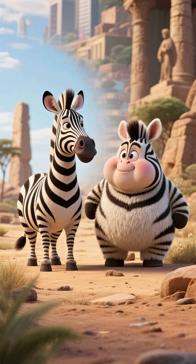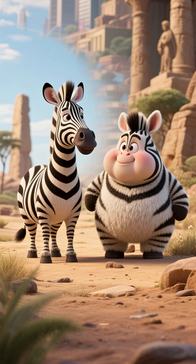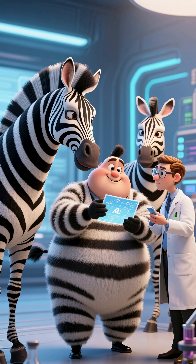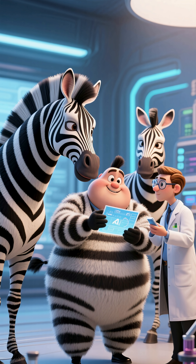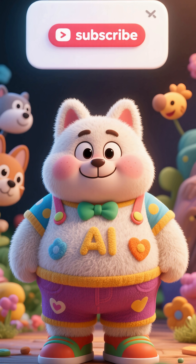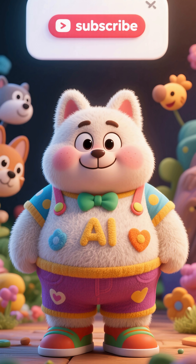Evolution is a slow process that happens over many generations. It took zebras thousands of years to go from this to this, and it's still not finished. Some scientists think the stripes will become even more pronounced as time goes on.